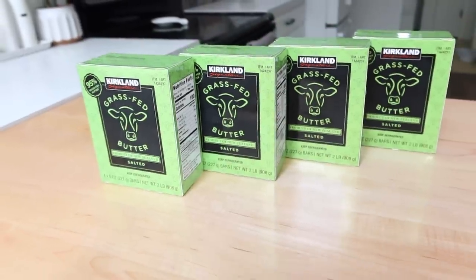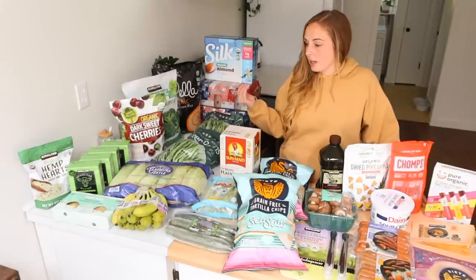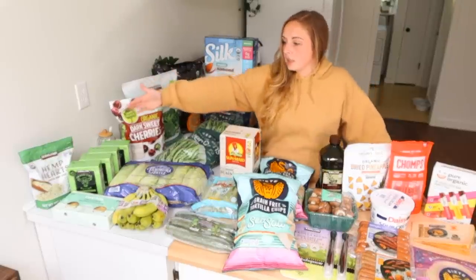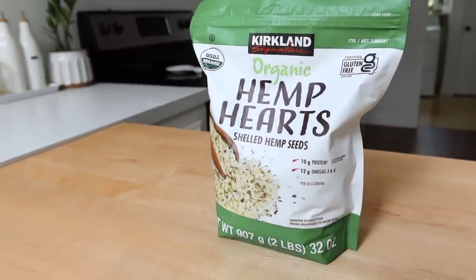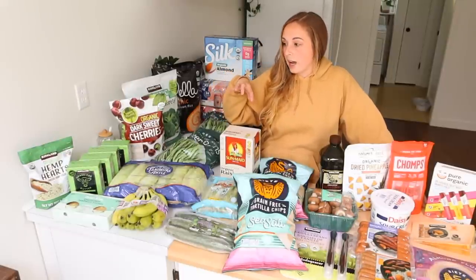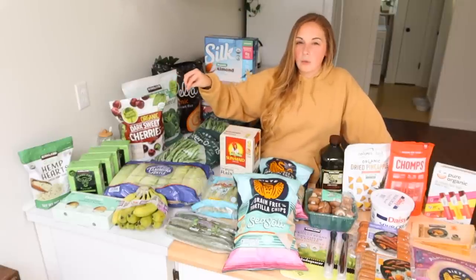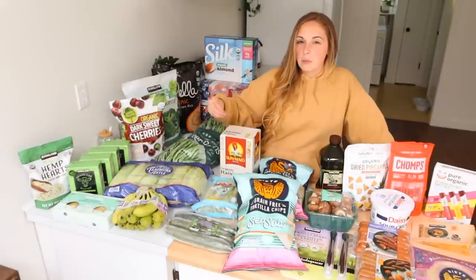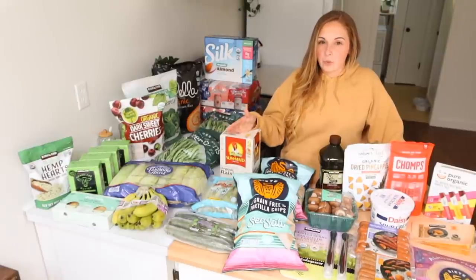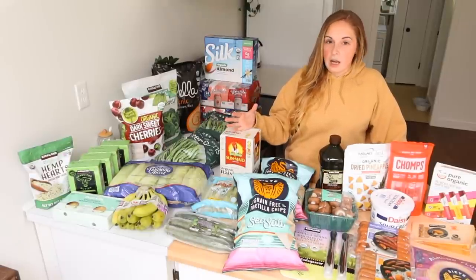I have grass-fed butter — another swap I'm making from regular butter, because it tastes so much better and is just so much better for you. I also have a bag of hemp hearts. For myself, I don't eat many grains at all due to my health diet, so I'll take the hemp hearts and make a sort of hot cereal with them, a little like oatmeal, with some fruit mixed in — it's delicious.